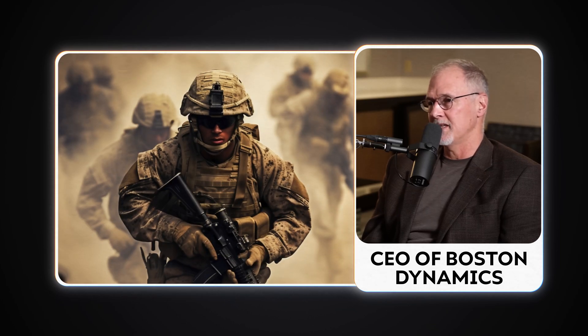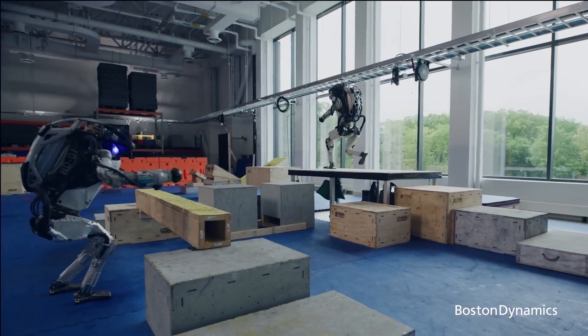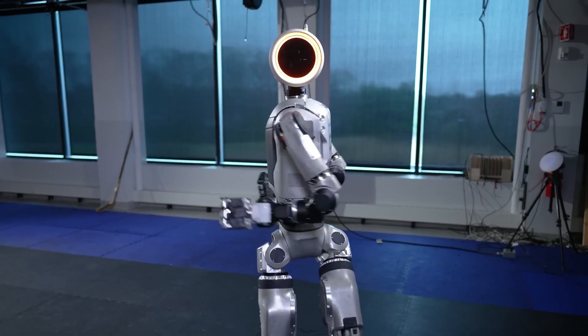We took a contract from the Army. They wanted a robot that could walk naturally — they wanted to put a suit on the robot and be able to test it in a gas environment. Pushing the boundaries of humanoid robotics for years with the Atlas robot, Boston Dynamics has just ushered in a new era for their next-generation bipedal humanoid robot, Atlas.